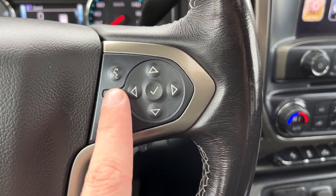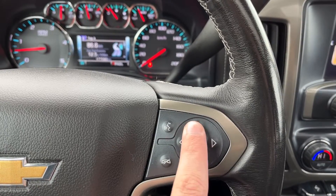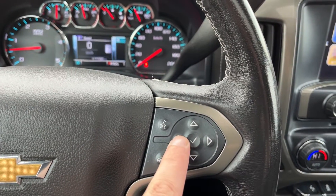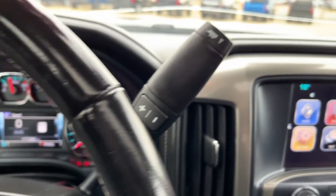Right-hand side of the steering wheel we have our voice recognition, our hands-free, and all the controls for our display cluster information system. We have more audio controls behind on the driver's side.